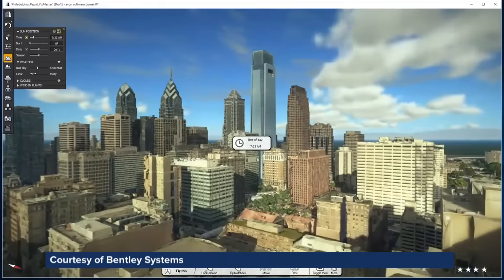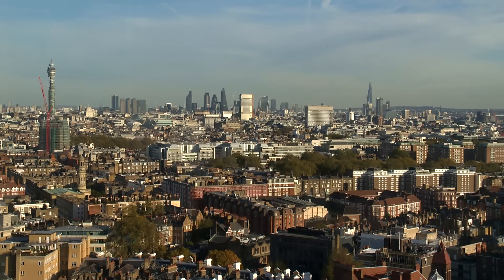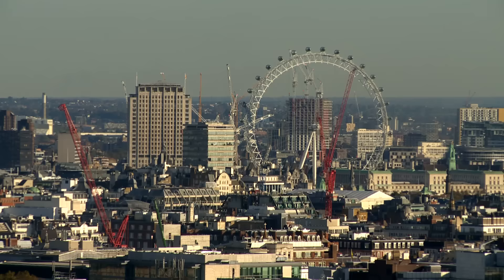Bentley Software and expertise have also been instrumental for a number of other high-profile projects, including numerous buildings on the London skyline.